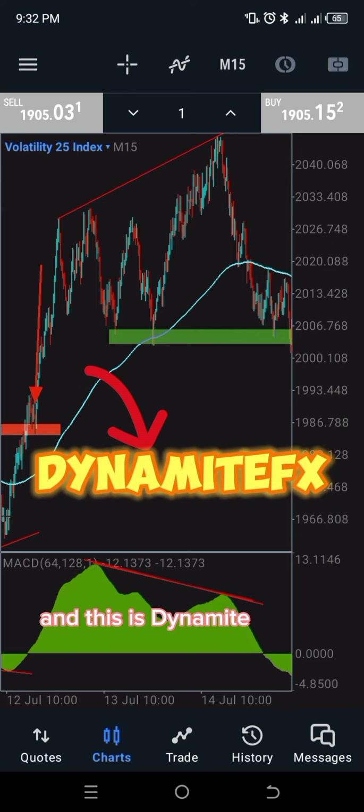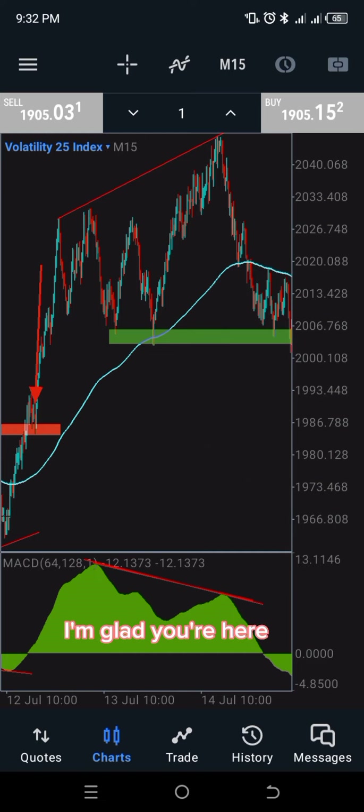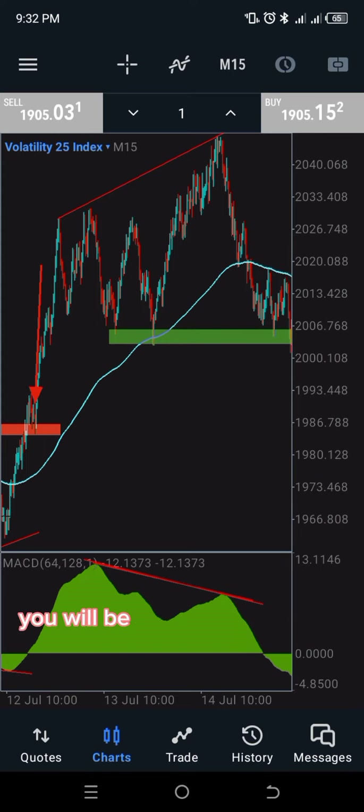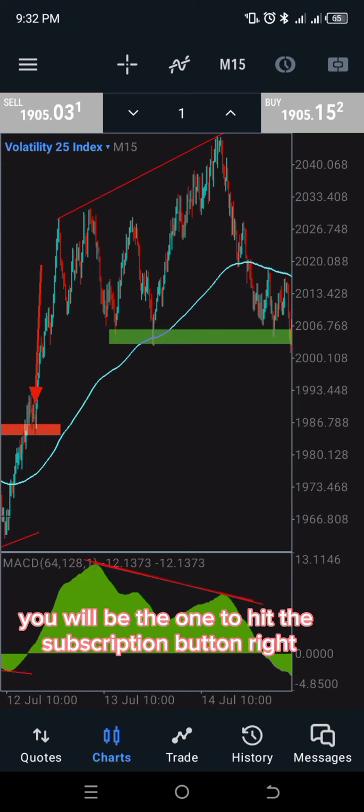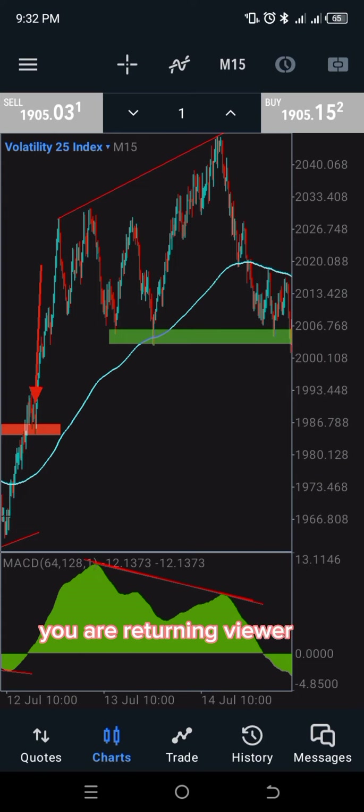My name is Dynamite and this is Dynamite FX, your number one trading academy. If you're seeing my video for the first time, you're welcome — I'm glad you're here. Please do not forget to subscribe and hit the subscription button. If you are a returning subscriber or returning viewer, you are the real VIP and thank you very much — I love you guys.